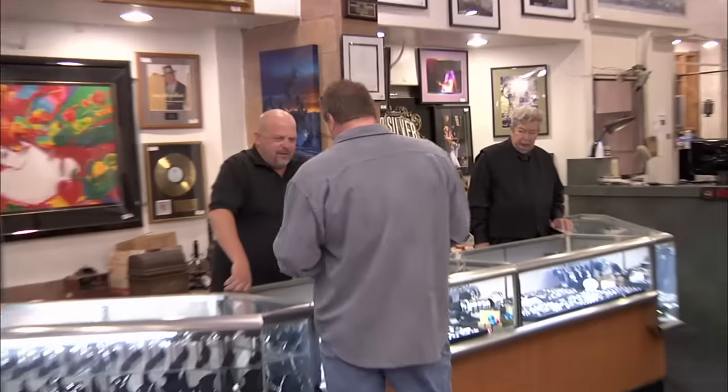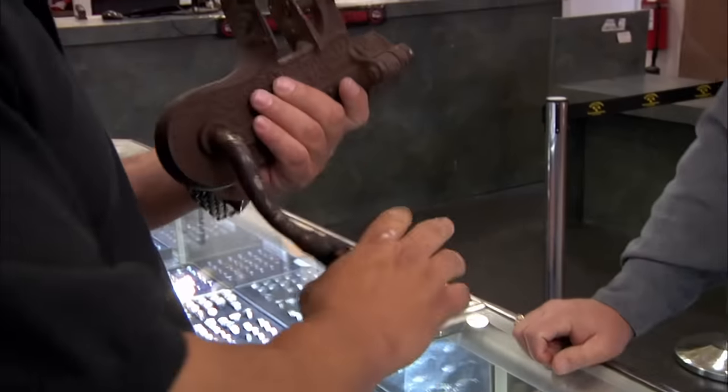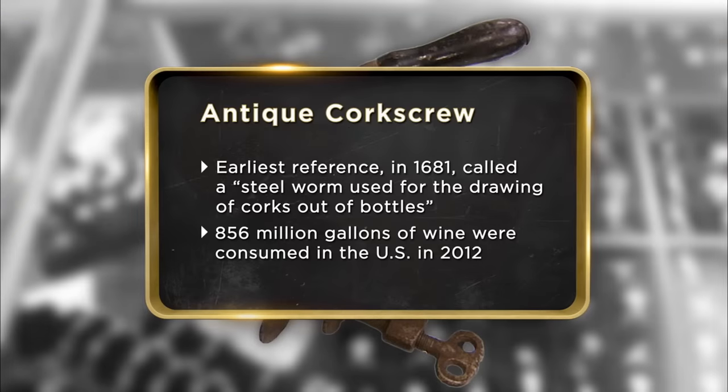Hey, what do you got here? Hey, man, I got this antique corkscrew. I'd like to sell it to you. Are we going to open a bottle or something? We can. I think this corkscrew is so unique just because of the name and the date on it, and everything still works.